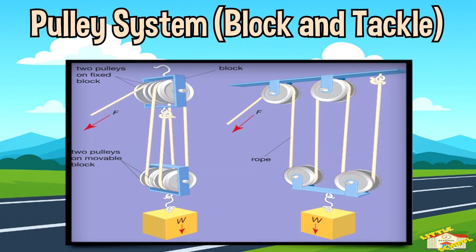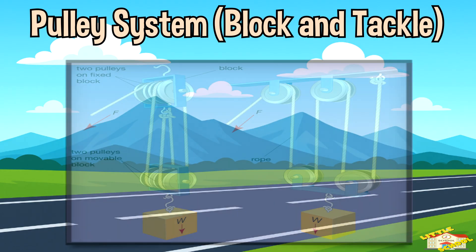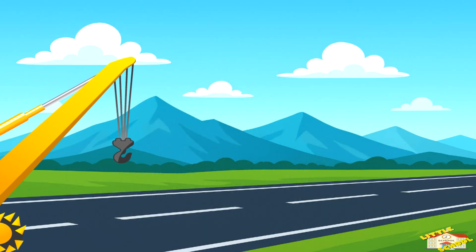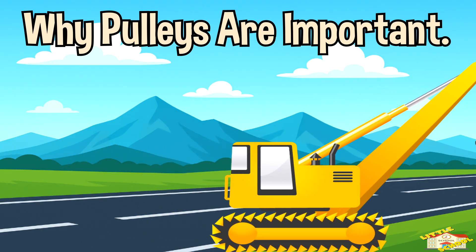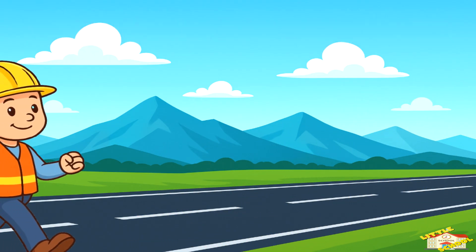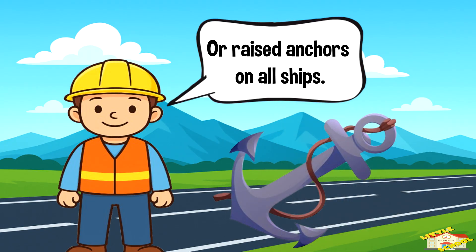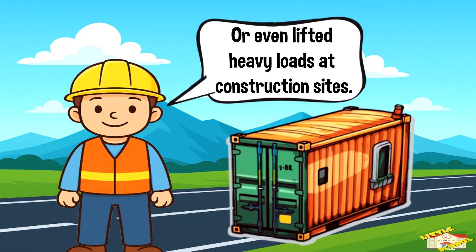Sailors use this on ships to raise big sails. Why pulleys are important: without pulleys, people couldn't have built tall buildings, or raised anchors on old ships, or even lifted heavy loads at construction sites.